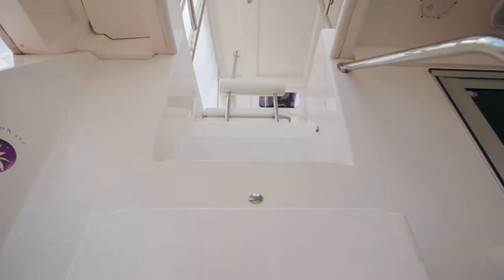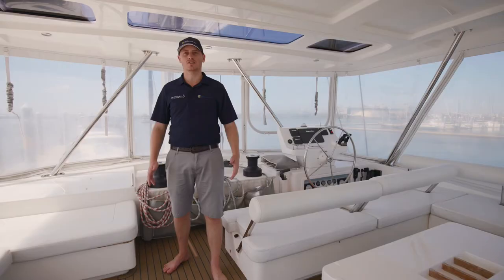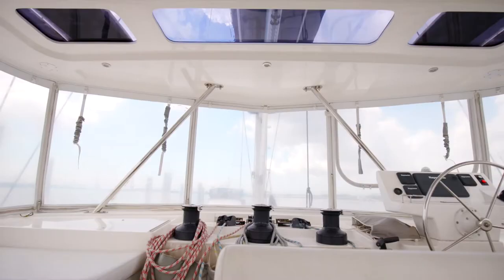If there is one thing that the Leopard 58 offers in spades, it is space. We are now up on the flybridge, which is just again another excellent seating area. This is really where you are probably going to be spending a lot of your time when you are on anchor, just relaxing out here.